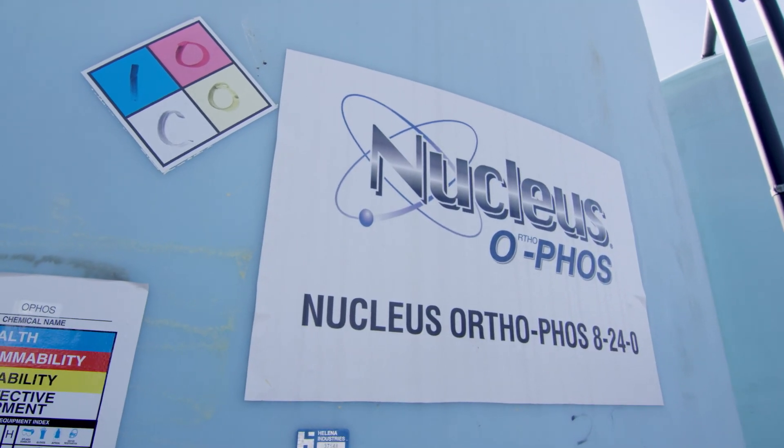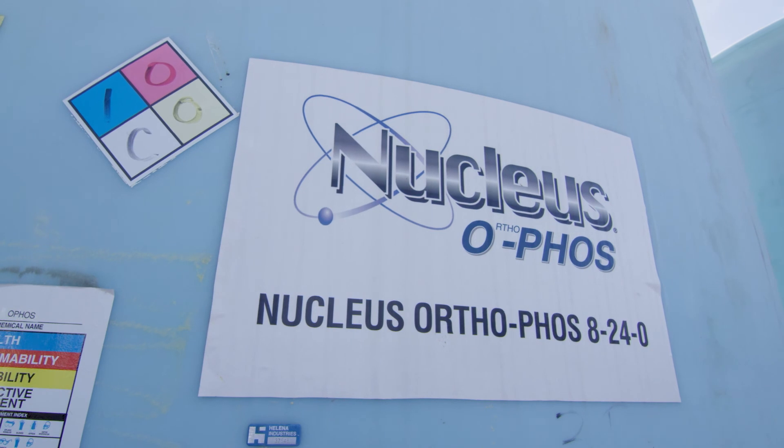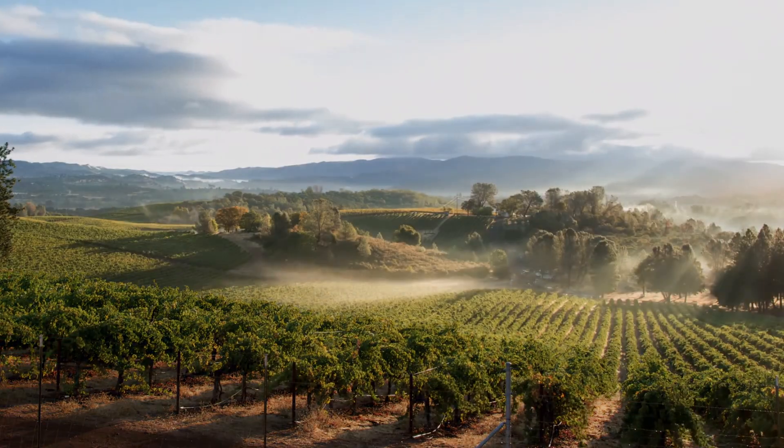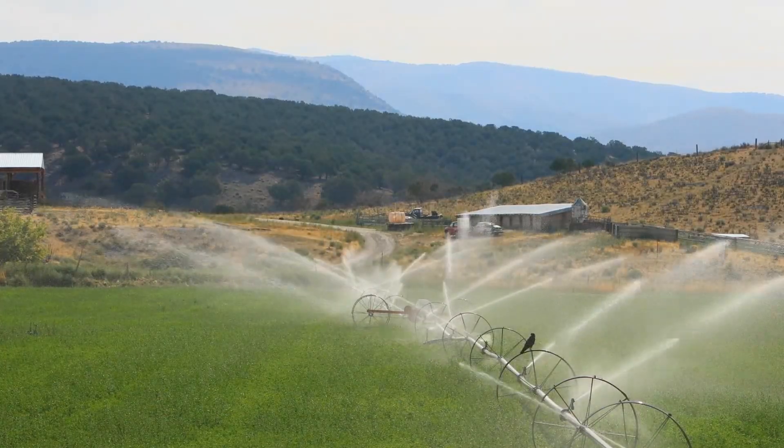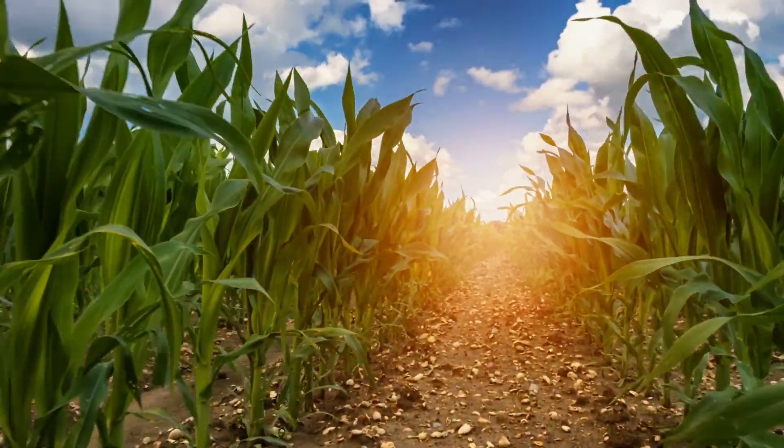Nucleus Orthophos is a 100% orthophosphate formula with a low salt index. Its neutral pH doesn't affect your overall soil pH, making it ideal for cold, wet conditions, as well as soil and young growing crops deficient in phosphorus.